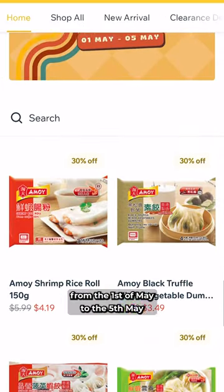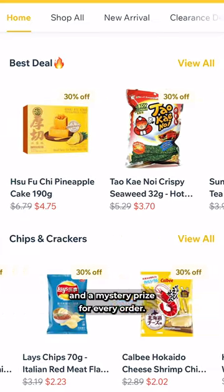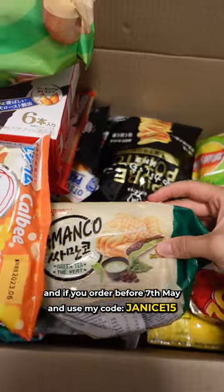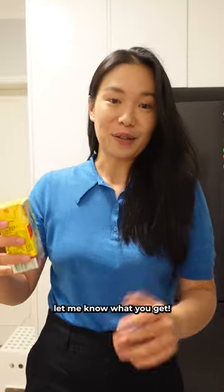WeeCut is having an anniversary sale from the 1st of May to the 5th of May, where you get daily deals and a mystery prize for every order. Their six pack VLT is on special for $4.50. If you order before the 7th of May and use my code Janice15, you get 15% off your order. So if you do want to buy something, let me know what you get.